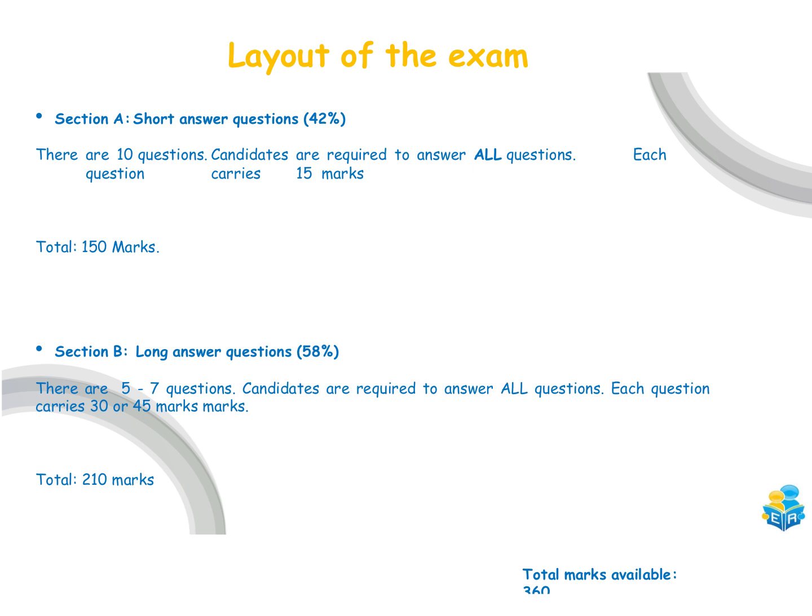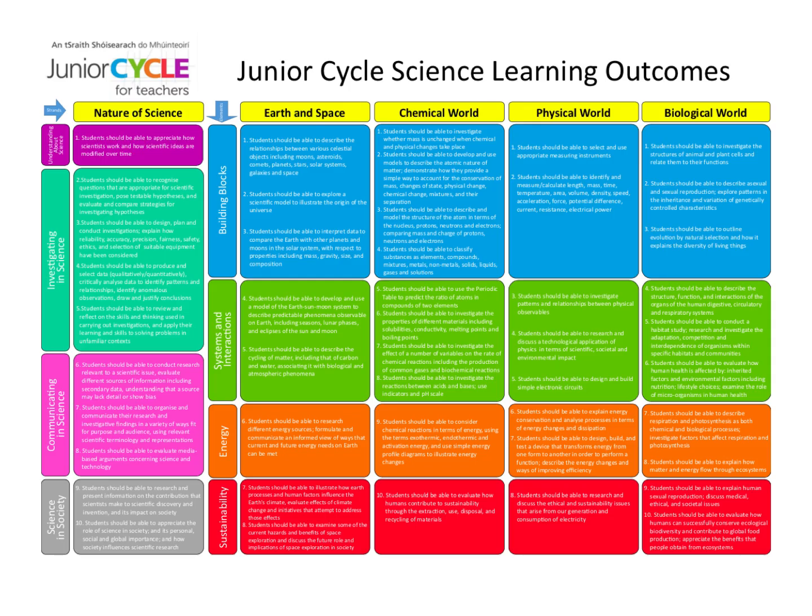The entire marks available for the full paper is 360 marks. The Junior Cycle Science exam is broken down into four main strands: Earth and Space, Chemical World, Physical World, and Biological World, and then we also have the Nature of Science which interweaves between all of those. The vast majority of your questions are going to come from those four strands, but you can also be asked bits and pieces of the Nature of Science as well.